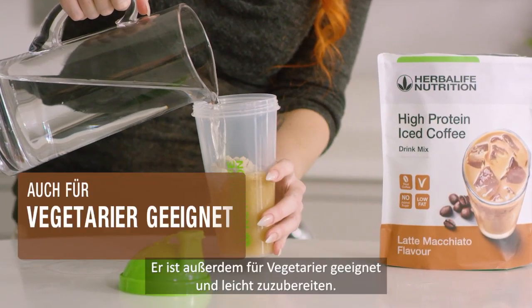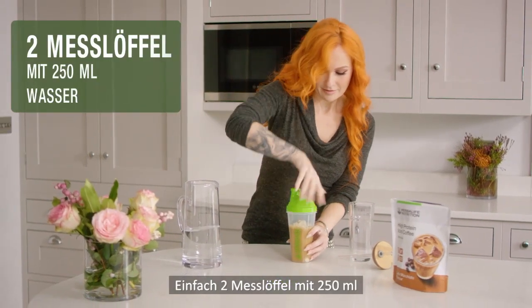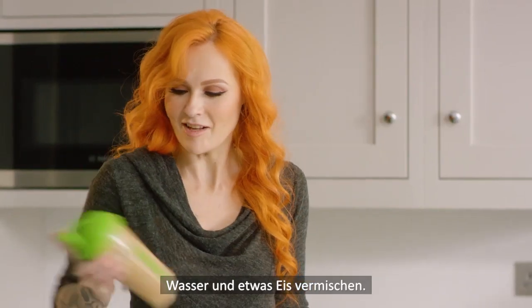It is also suitable for vegetarians and easy to prepare. Just mix two scoops with 250ml of water, add some ice and shake.